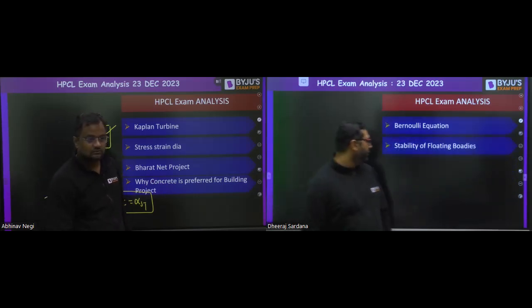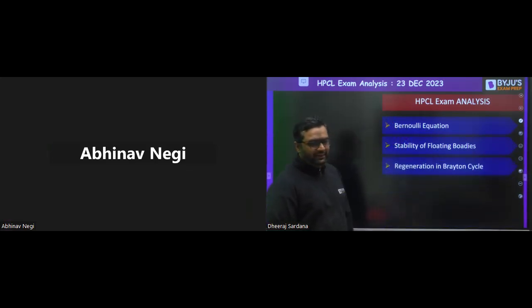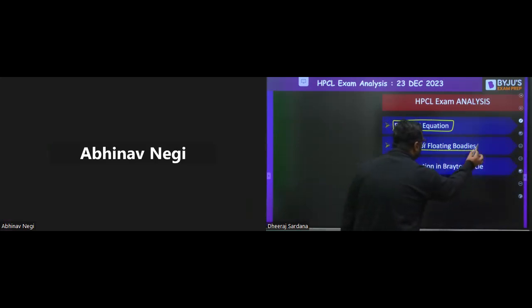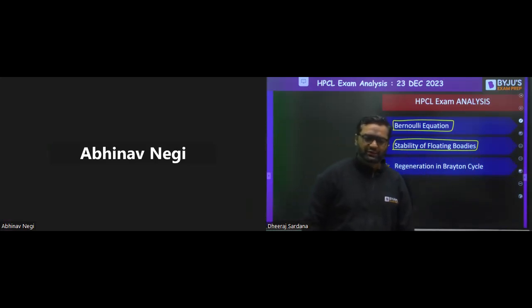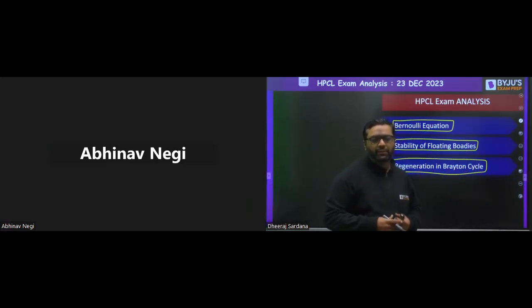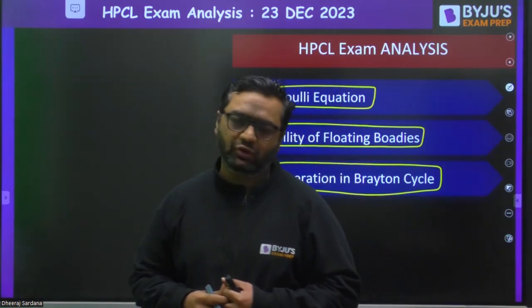Now moving to subjects majorly for mechanical — from fluid mechanics, the Bernoulli equation was asked, and also stability of floating bodies, including metacentric height. After that, regeneration in the Brayton cycle was asked — this is from the power plant portion, and a regeneration question was asked from there.